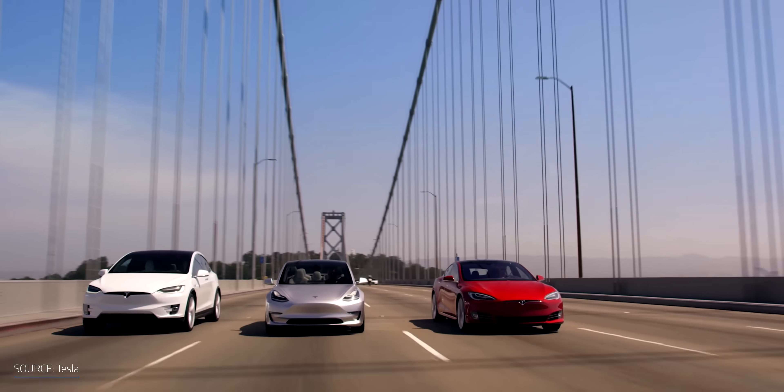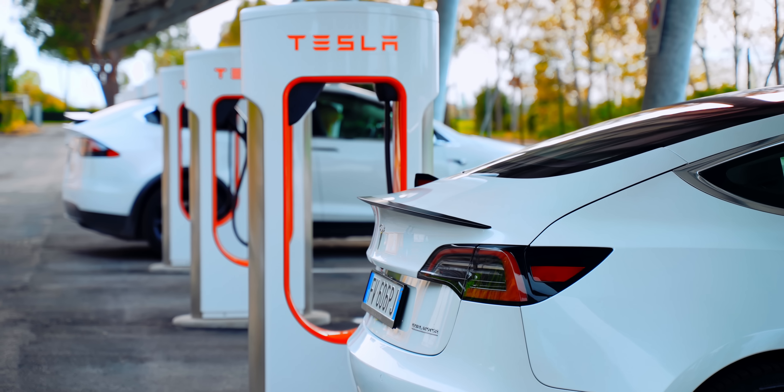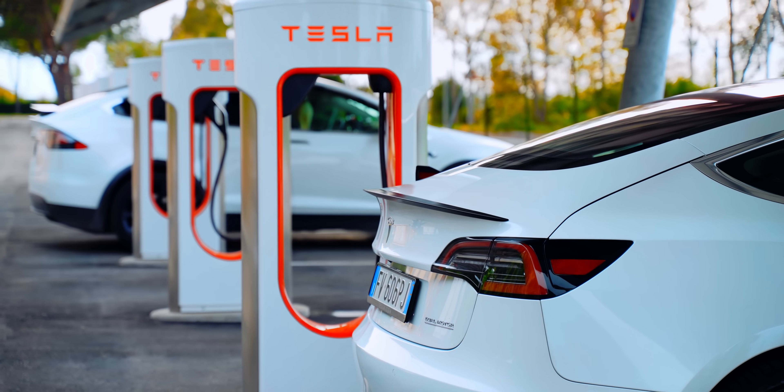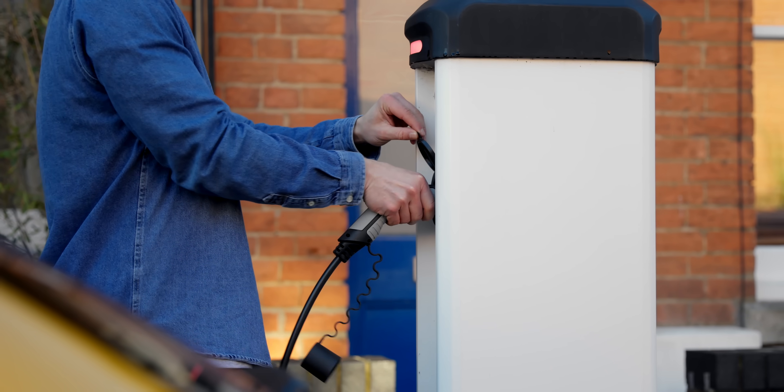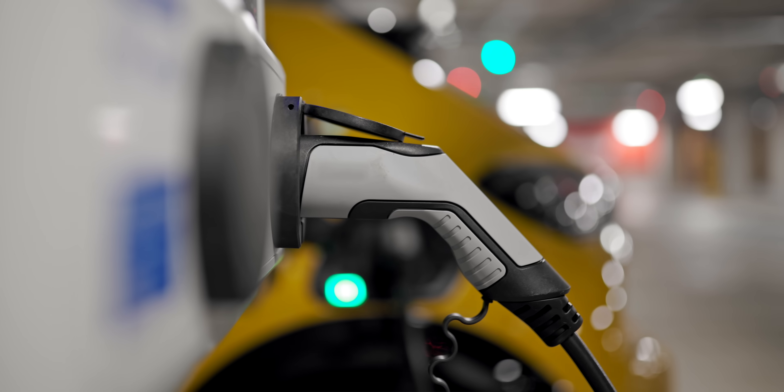Electric vehicles are gaining in popularity, but not everybody is on board. One of the big perceived drawbacks is how long it takes to charge them and having access to somewhere where you can plug in to get that charge. If you live in an apartment building or the city, charging can get a bit challenging.